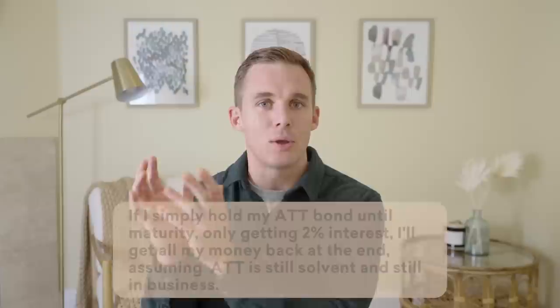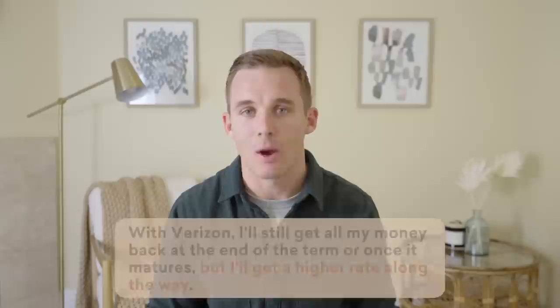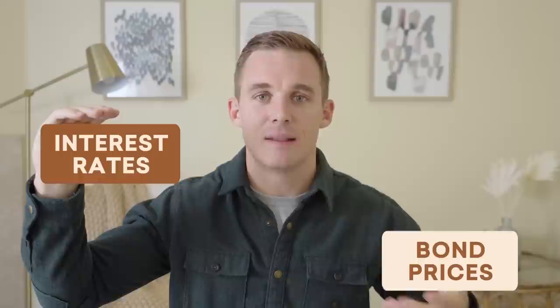Oversimplifying how this works — this is a general sense of how things work. So when you look at this: if I simply hold my AT&T bond until maturity and only get 2% interest, I'll get all my money back at the end, assuming AT&T is still solvent. Same thing with Verizon — I'll still get all my money back at the end of the term, but I'll get a higher rate along the way. However, if I wanted to sell my bond in the secondary market — these are instruments that can be bought and sold at any time — no one's going to pay full price for a bond paying 2% interest when market interest is now 4%. So in general, as interest rates go up, bond prices fall because existing bonds are a lot less attractive because they have lower interest rates.